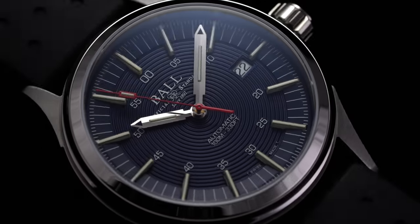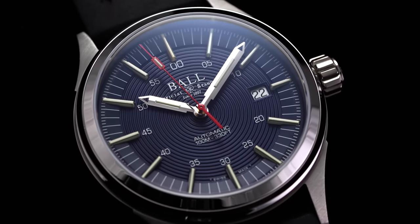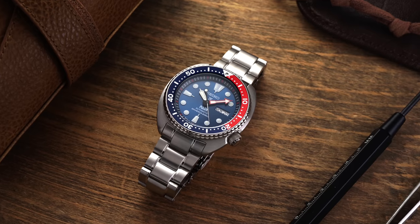A few months back we did a video looking at watches for different occupations. It's a different kind of video, but it's cool to think about an occupation and recommend watches that would fit that type of scenario and day-to-day lifestyle. We're going to do another one of those, looking at different occupations and watches that could be associated with them.